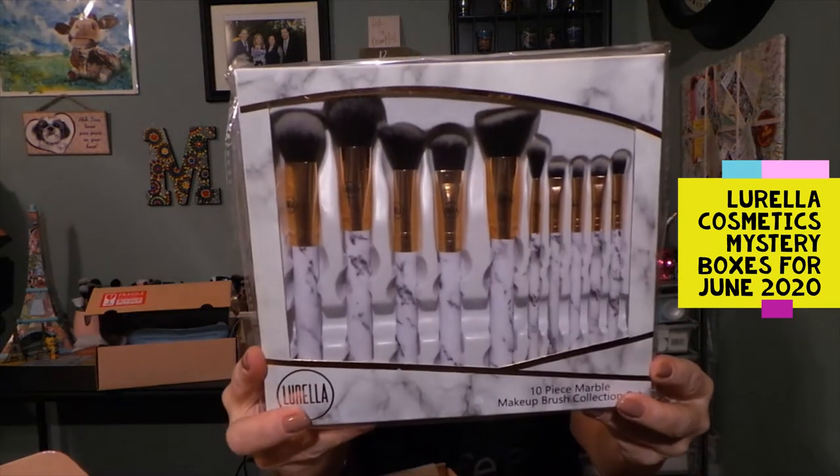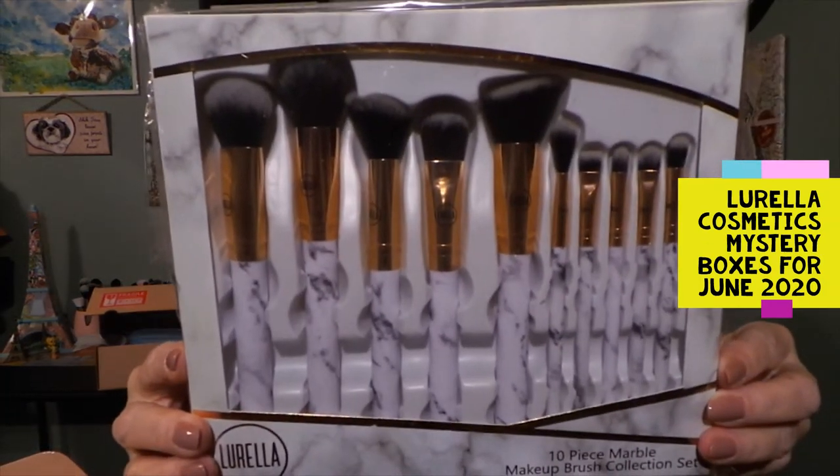So that is this, and here's the last item. I just want to put this stuff back in here. And we have some brushes — 10-piece marble brush makeup brush collection, right here. I'm not going to take these out of the box — these are gorgeous. So this was Mystery Box 1, which was their smaller one. I could have swore that was $25. $25, $35, and $85.